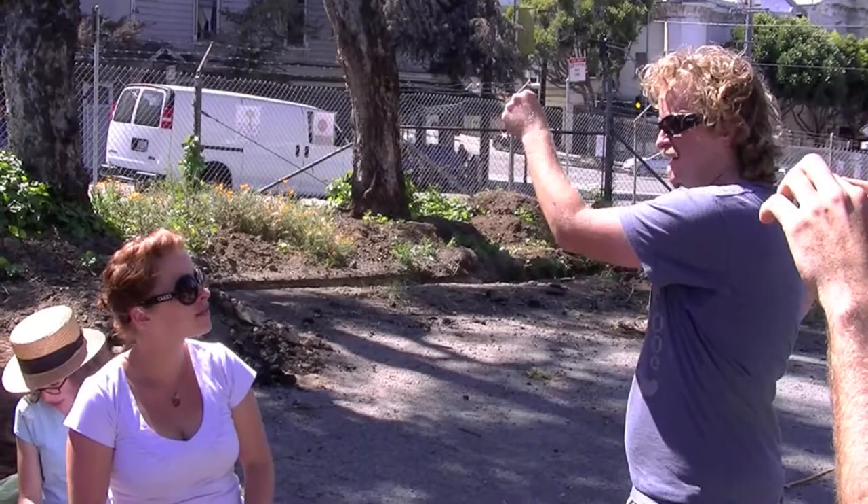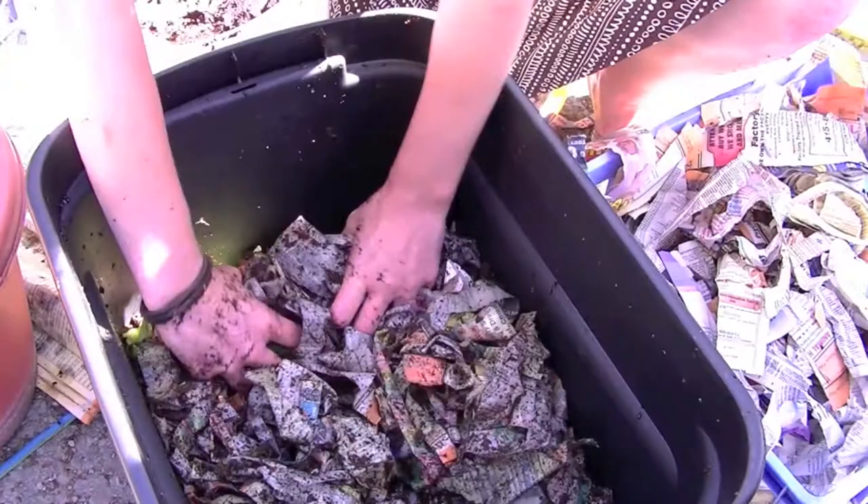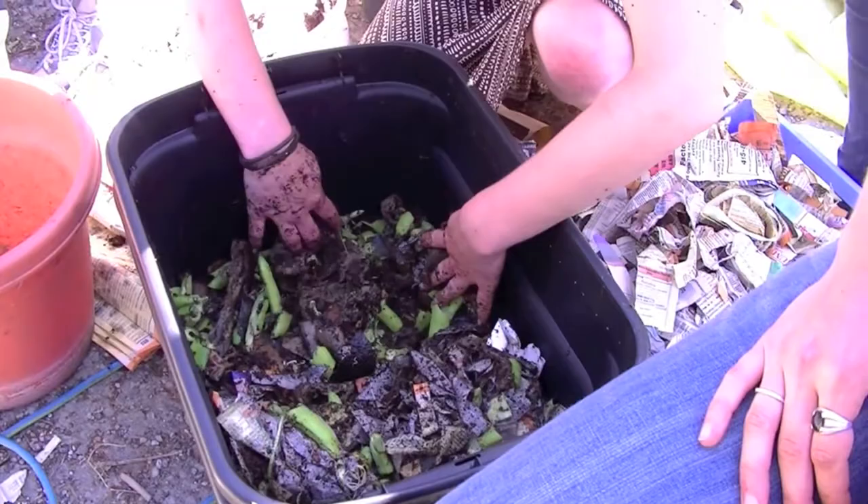The worms are actually aerating our soil — they're the tillers. You don't have to till. They come up underneath the sheet mulch and skim a little off the bottom as they need it. She'll peel this back once a week to make sure her little wormies are alive.